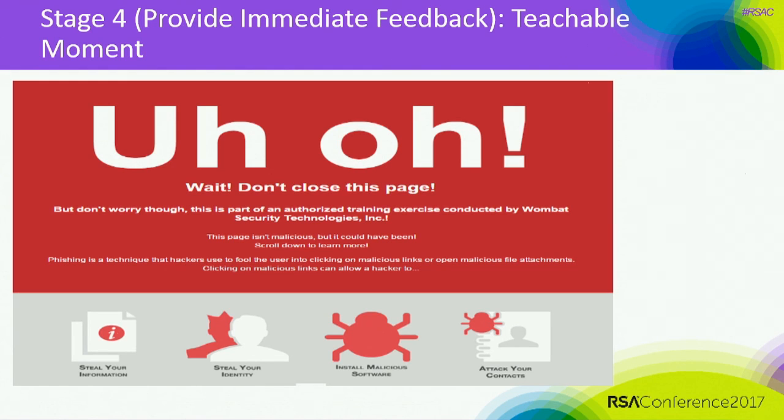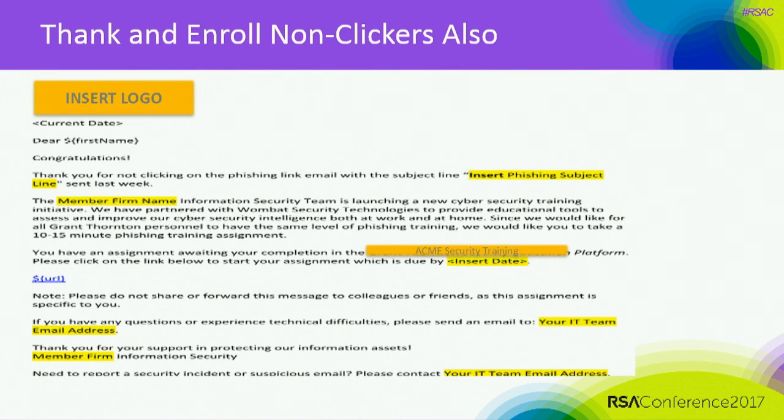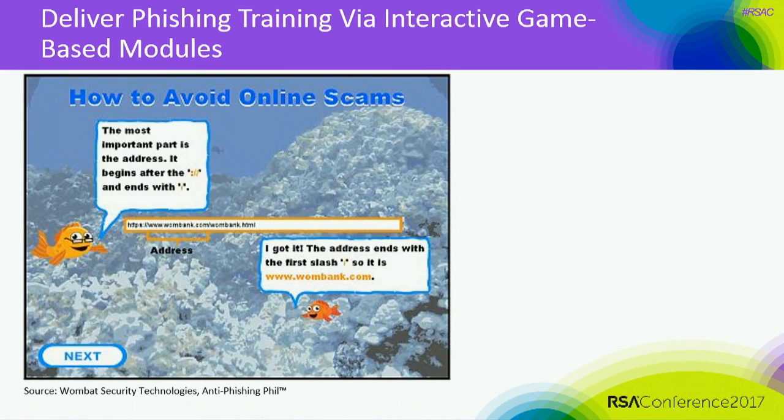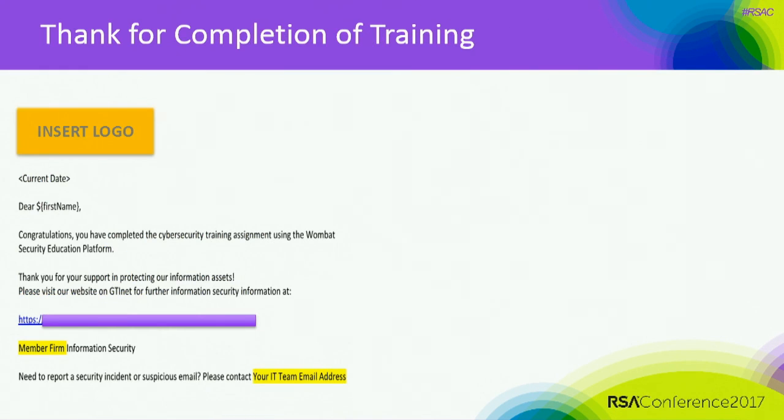When they clicked, they got the page right away — immediate understanding: 'Oops, I shouldn't have clicked here.' Then we enrolled them in the interactive training, the 10 to 15-minute modules. We also thanked and enrolled the non-clickers too: 'Thank you for not clicking on the email — we want you to have the same understanding as the rest of the organization, so you're going to take the training anyway.' We delivered the phishing training via game modules — like 'Phyllis and Phish' — where they click on bad URLs or hover over links to select which is a good link or a bad link. They get a little gamified experience.